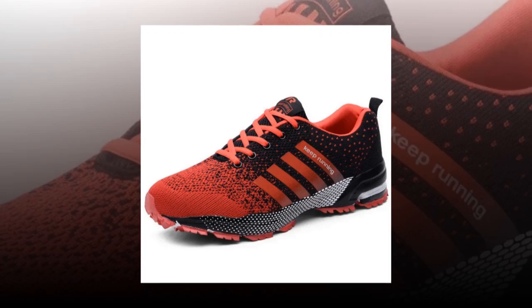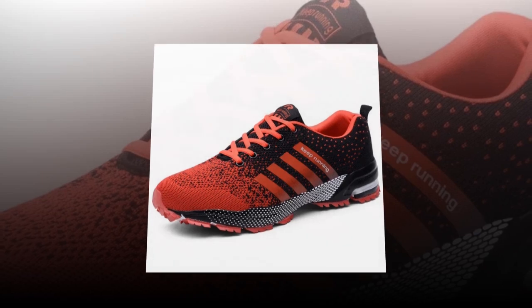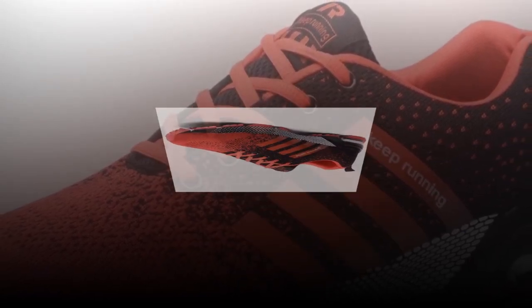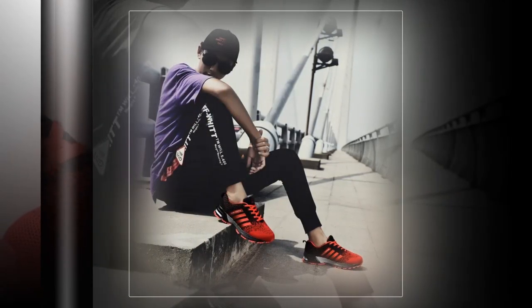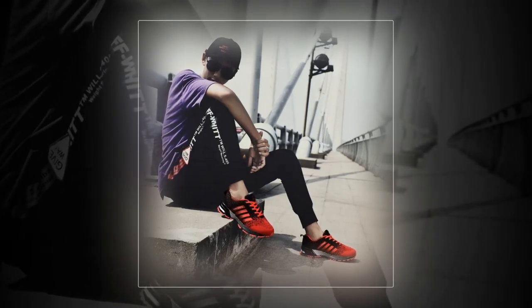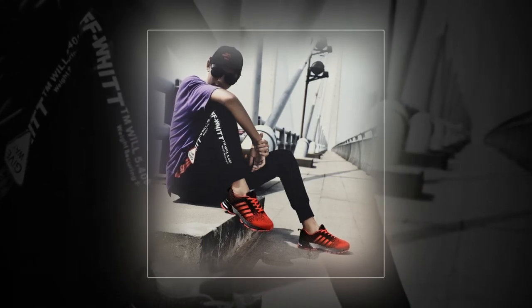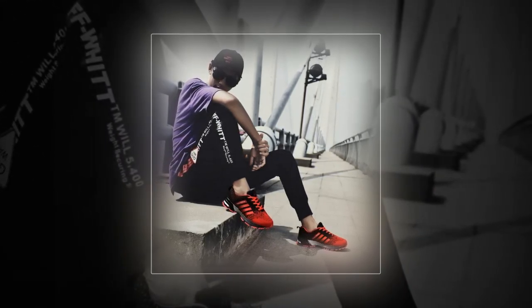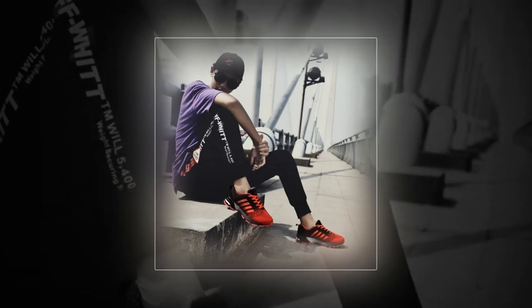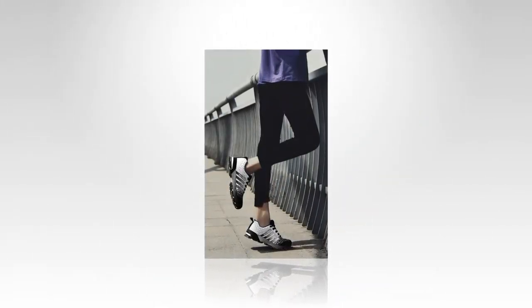So who are these shoes perfect for? I'd say anyone who's on their feet all day would really benefit from these. If you work in retail, healthcare, or any job where you're constantly moving or standing, these shoes are a great choice. They're also fantastic for casual wear, running errands, or even just hanging out with friends. The unisex design means they're great for both men and women, and the variety of colors lets you choose a style that fits your personality. Plus, at this price point, they're an affordable alternative to some of the bigger brands out there without compromising on quality.